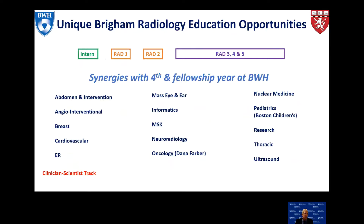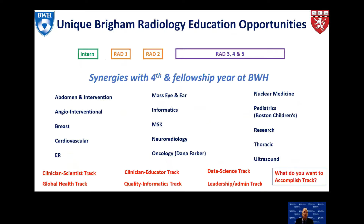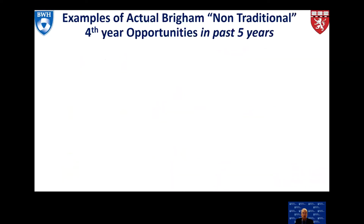In addition, we've developed different tracks within your education: a clinician scientist track, clinician educator track, global health track, quality informatics track, data science track, leadership administrative track, and a 'what do you want to accomplish' track — if you have an interesting idea, we're open and receptive and can create creative areas of investigation and education for you.